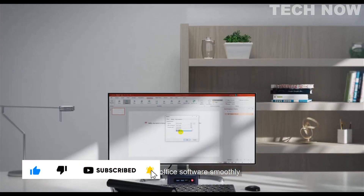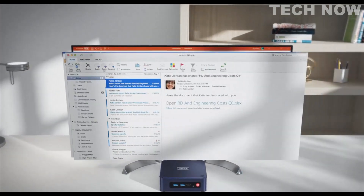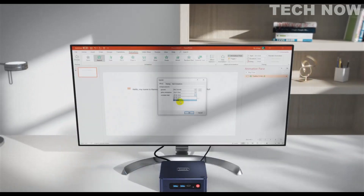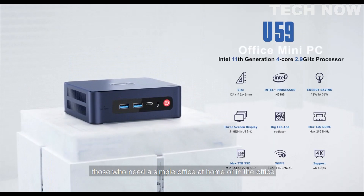It can run office software smoothly, such as PowerPoint, Excel, Word, Outlook, Access, and other office software. The U59 is a great choice for those who need a simple office solution at home or in the office.